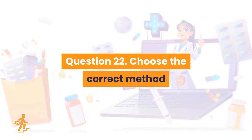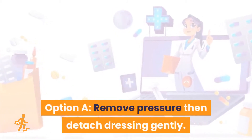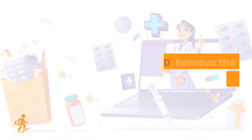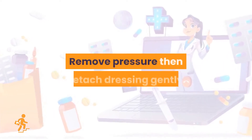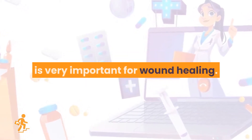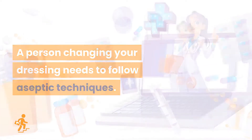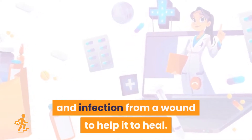Question 22. Choose the correct method of removing a negative pressure dressing. Option A: Remove pressure then detach dressing gently. Option B: Get the TVN nurse to remove the dressing. Option C: Remove in a quick fashion. Option D: Remove the pressure gently. Correct answer is Option A: remove pressure then detach dressing gently. Having your dressing changed regularly is very important for wound healing. A person changing your dressing needs to follow aseptic techniques. Negative pressure wound therapy is a method of drawing out fluid and infection from a wound to help it to heal.